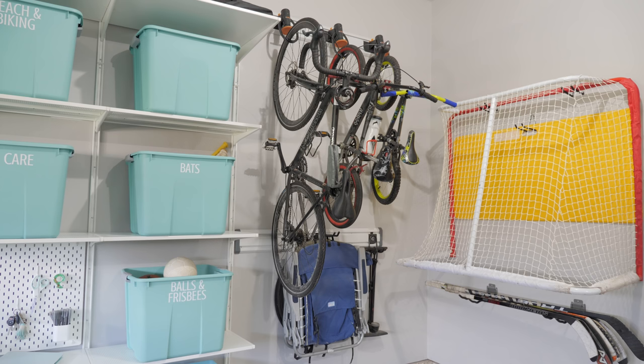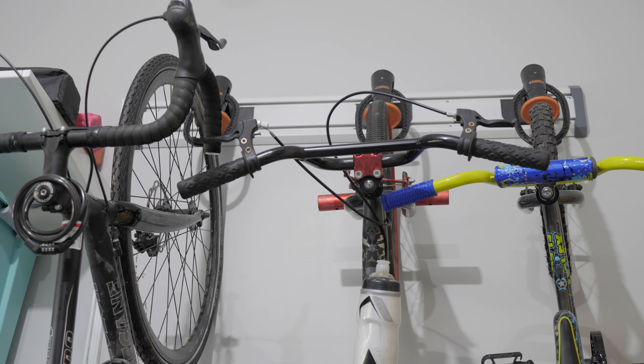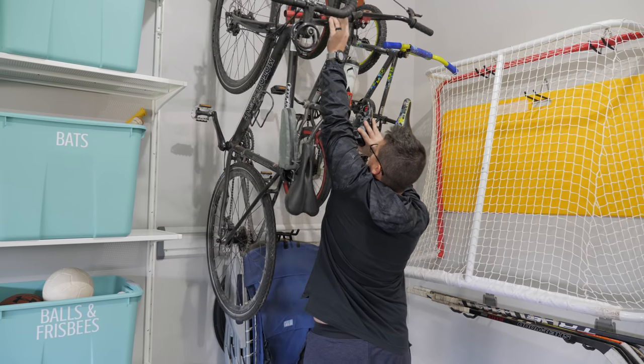Bikes were one of the things we knew would be trickier to store since they are awkwardly shaped and take up a lot of room. We needed them to be out of the way but also easy enough to get to. We decided to go with the Gladiator track again — they had the perfect attachment that allows us to get the bikes up and down easily.